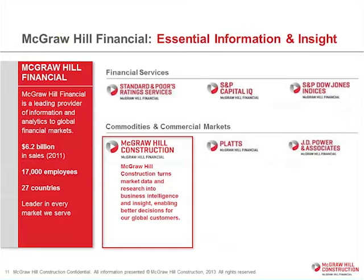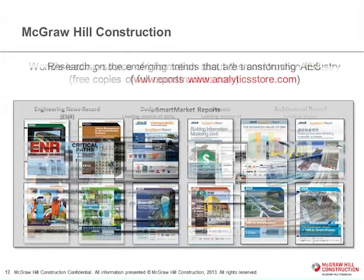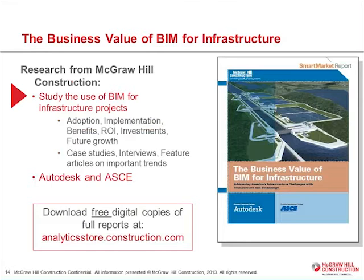My part of McGraw Hill Construction is one of six divisions within the overall six-billion-dollar corporation at McGraw Hill. All of us are focused on being best in class in terms of providing business information and analytics to our customers. You'll hopefully know some of our leading brands: ENR, Dodge, Sweets, and Architectural Record. I've been personally involved in developing our research reports published under the name of the Smart Market Report series — these are all free.